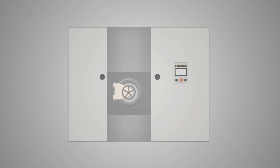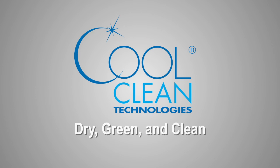Ensure safe, economical, and effective medical device cleaning and drying with the Inertia system from CoolClean Technologies.